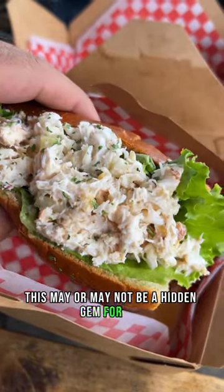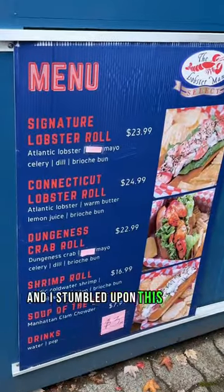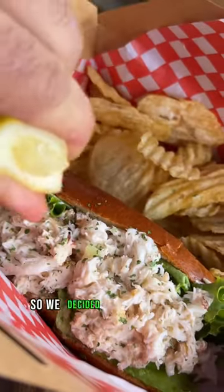This may or may not be a hidden gem for you, but it definitely was for me. It's a Dungeness Crab Roll from The Lobster Man on Granville Island. I stumbled upon this place by accident because it's tucked away from my normal walking path, so we decided to give it a shot.